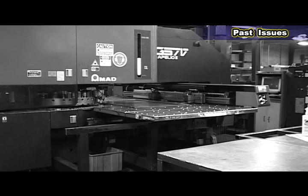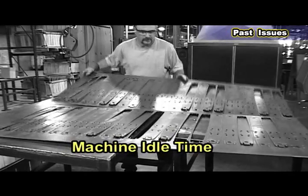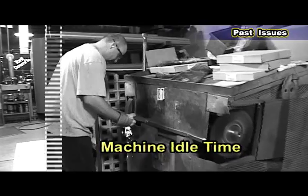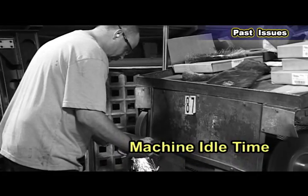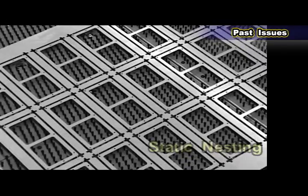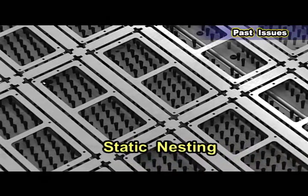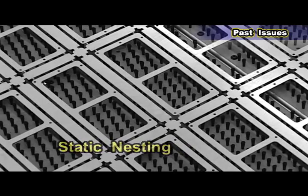During the blanking process they would accumulate an excessive amount of idle time — tool changes, breaking micro-joints, stacking parts, deburring, corner notching, unloading the skeletons, and loading new material. Another issue was static nesting: over 95% of the parts were statically nested, which caused an excessive amount of work in process as well as remnants.